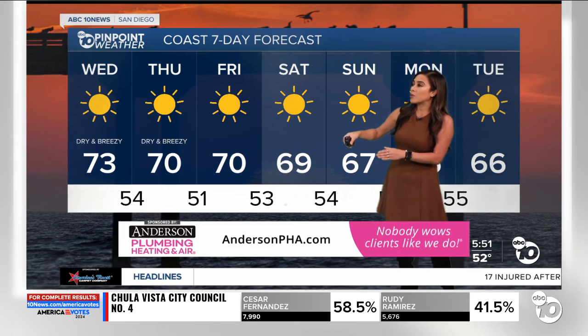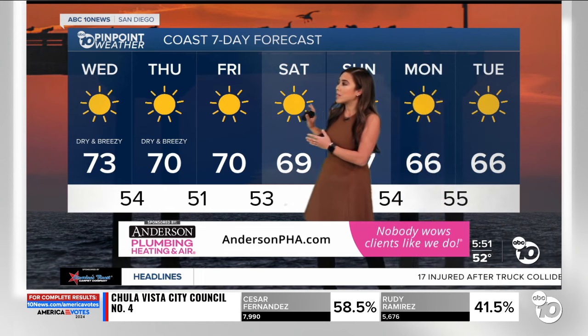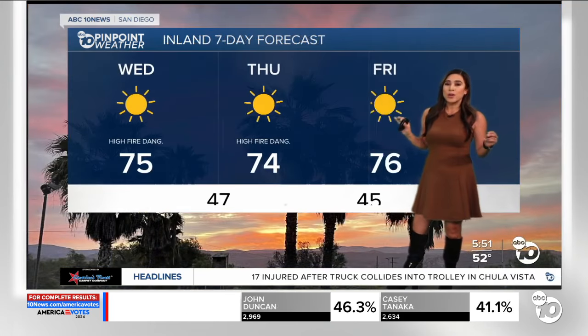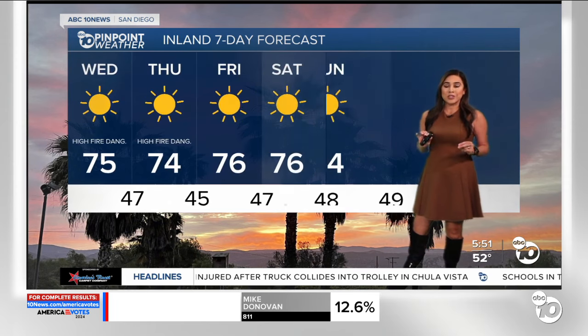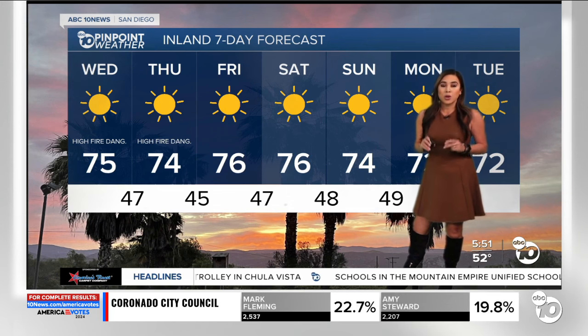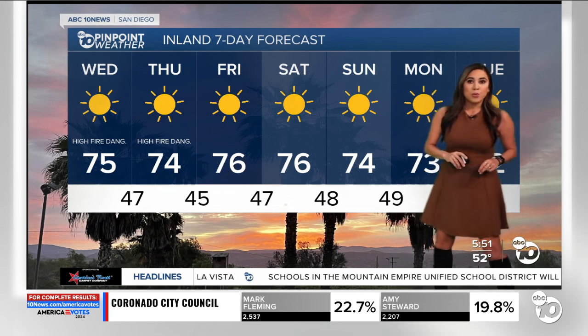Coastal areas will be in the low 70s. Those high winds are going to expand all the way towards the coastline today and tomorrow, so all of our microclimates are going to get a taste of these dry and windy conditions. The inland and mountain areas, though — those are the microclimates we're most concerned about for high fire danger in those pockets.